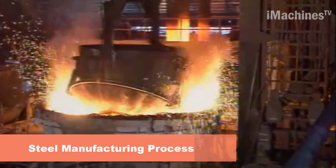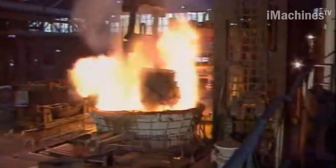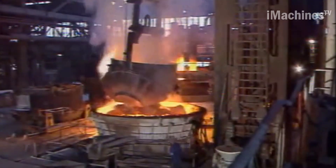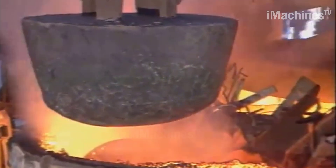Hello my friends and welcome to iMachines TV channel. Poldy Steel Manufacturing is a renowned Czech steel company that produces high-quality steel products. The company uses advanced technology and processes to ensure that their products meet the needs of customers.